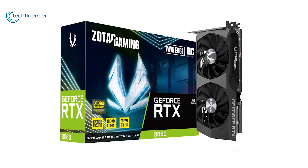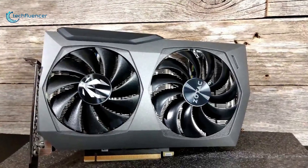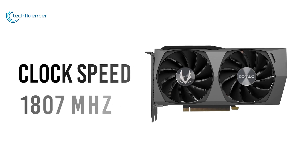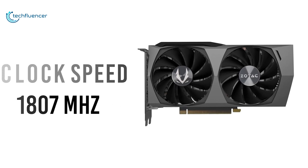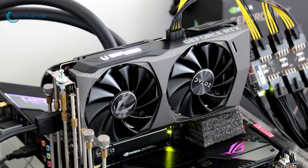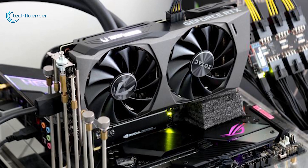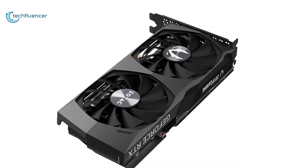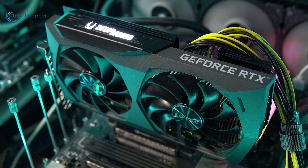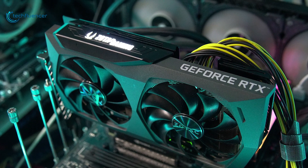Starting at number 7, we have the Twin Edge OC by Zotac Gaming, a modest variant of the RTX 3060 with admirable clock speed and spacious design. This card boasts a boosted clock speed of up to 1807 MHz to bring up the FPS count by a significant proportion even in most modern games. This card also features a dual-slot form factor that'll fit most mid-tower chassis without compromising thermal performance. The OC title on the card is more than just a marketing term, as this card technically has some overclocking potential.